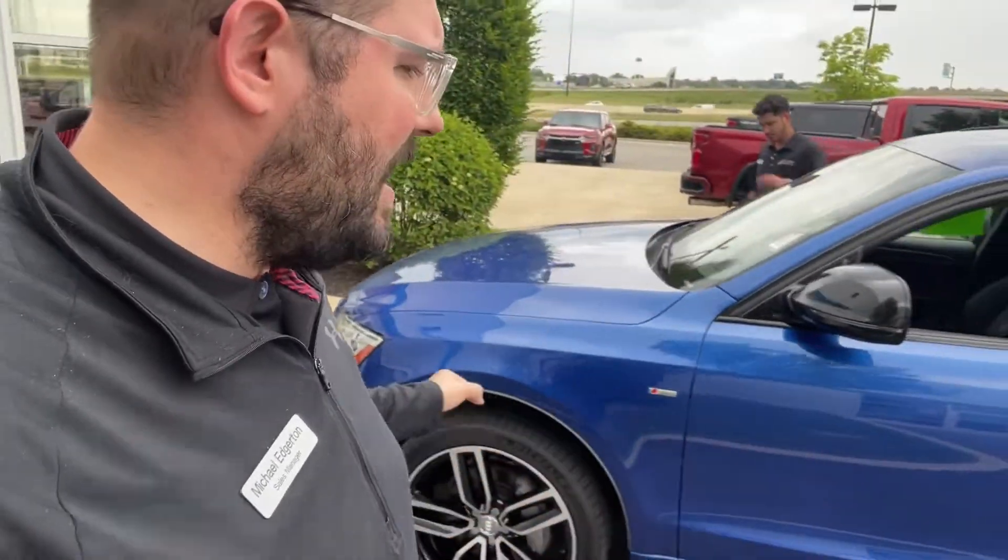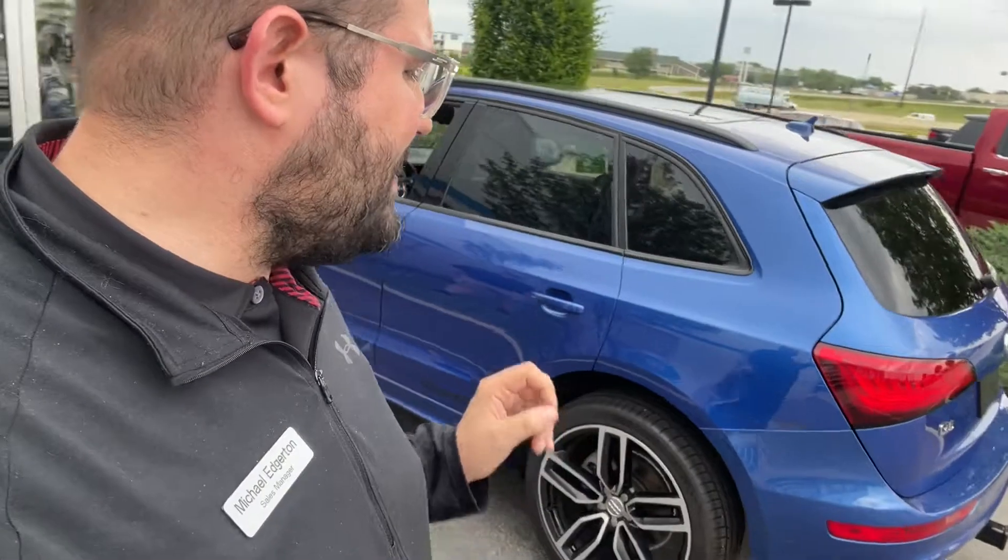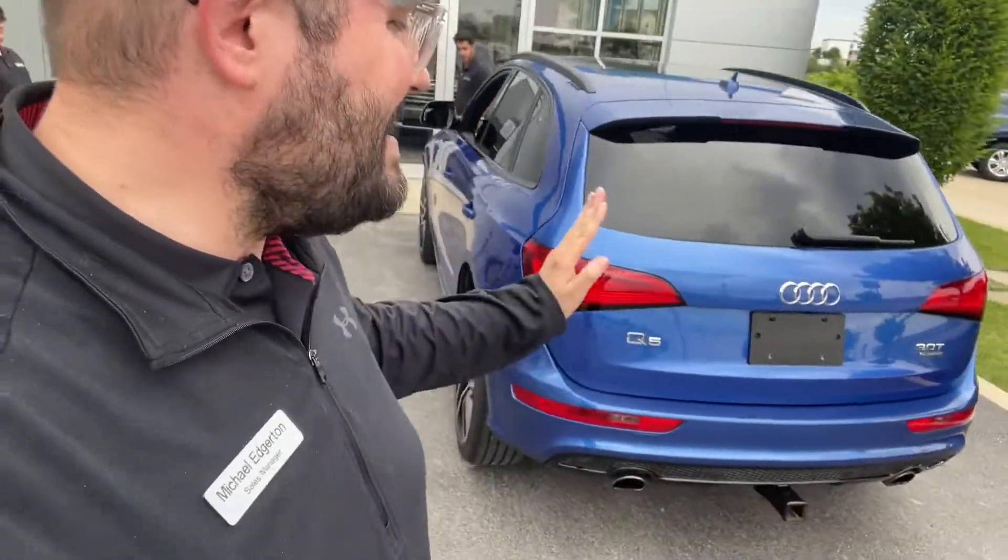Perfect car for the summer. It is S-line, so it's a sport package. Quattro, so we've got all-wheel drive. I believe it's a six-cylinder turbo. This thing is nice.